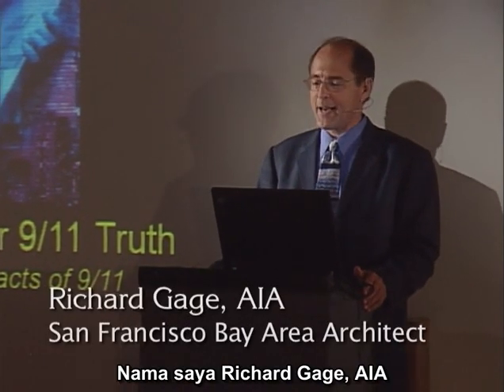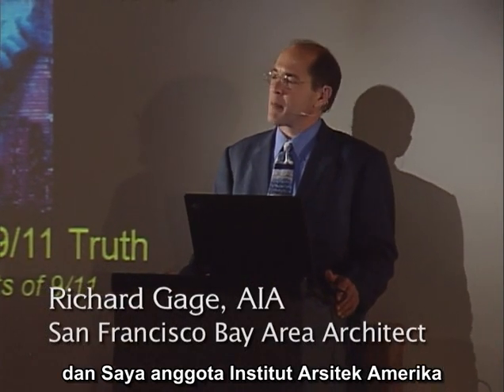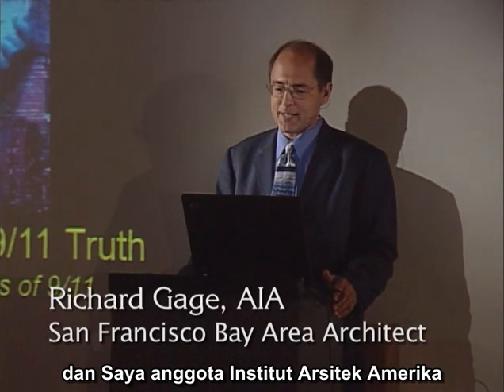My name is Richard Gage, AIA. I've been a practicing architect for 20 years, and I'm a member of the American Institute of Architects.